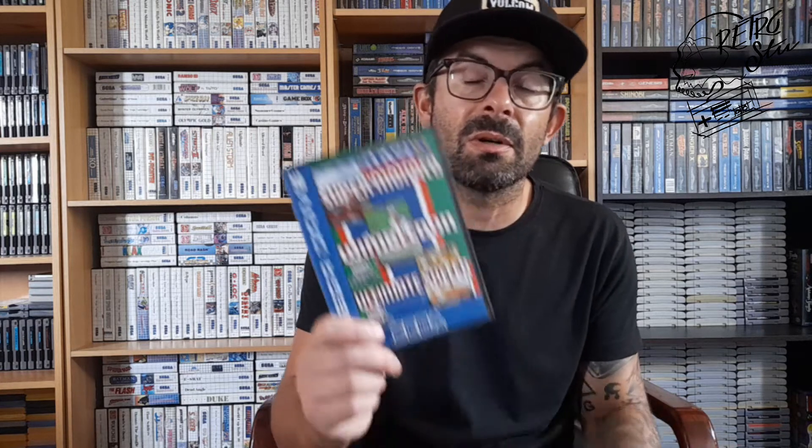Next is Sega One Sports. It's a game I already have — most of these I already have, except Ultimate Soccer, which I only have on the Master System. It's a cool multi-cart, and for what I've heard it's hard to get this multi-cart in good shape, and this one is mint.